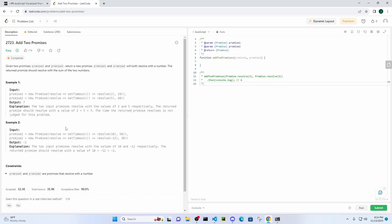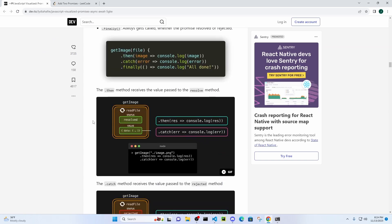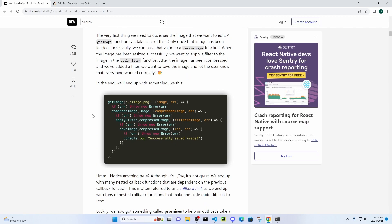The two input promises resolve with the values of two and five respectively. The returned promise should resolve with the value of two plus five equals seven. The time the returned promise resolves is not judged for this problem — it doesn't even matter.